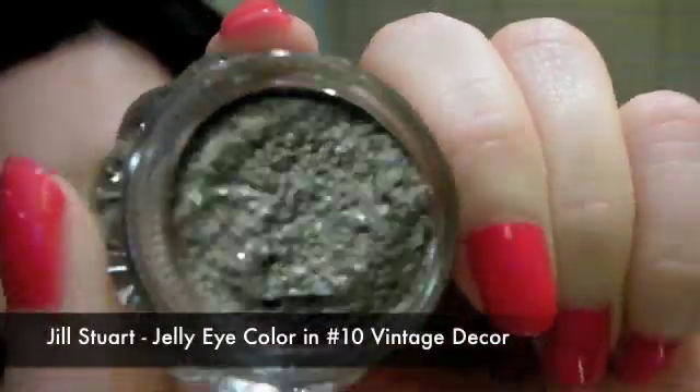They also gave me a sample size of a makeup base — Pure Lasting Makeup Base. This is what it looks like. The texture is very watery at first, but once you blend it out it just sets very nicely on your skin and it leaves your skin feeling so smooth and silky. I'm gonna give this a try.